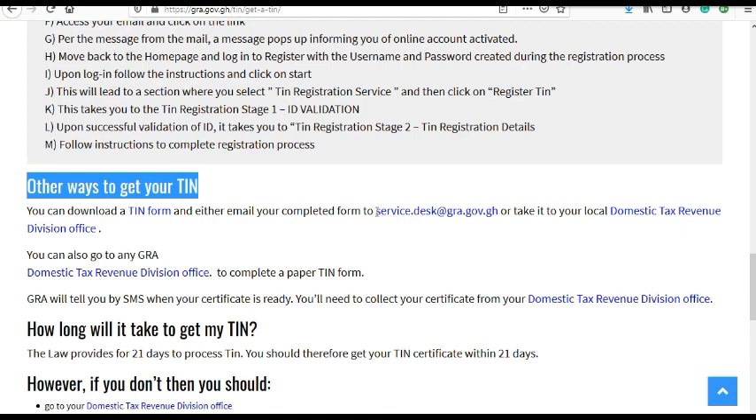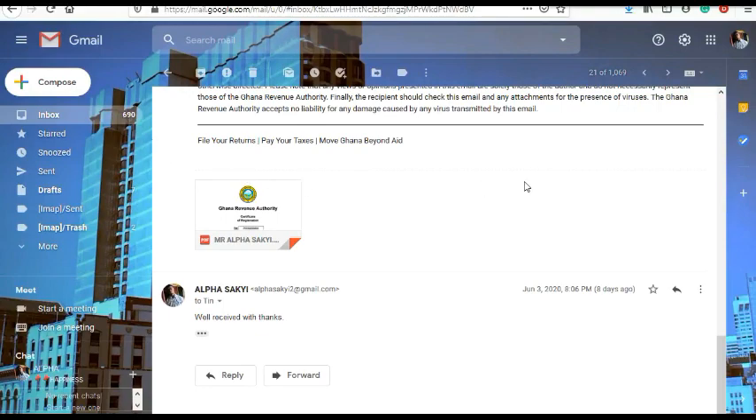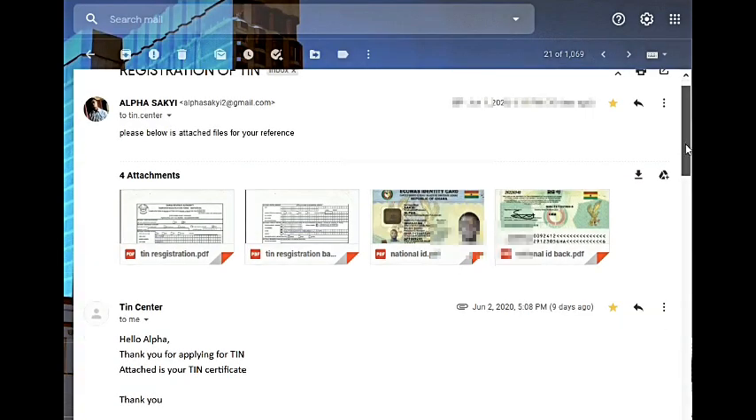Then you send the form to the GRA email address. I tried this and it worked for me — it was even less than 24 hours. This is the proof: you can see the form I sent and the ID I used. Kindly attach the ID front and back to make it complete. I sent it on 12th June 2020 at 11pm.